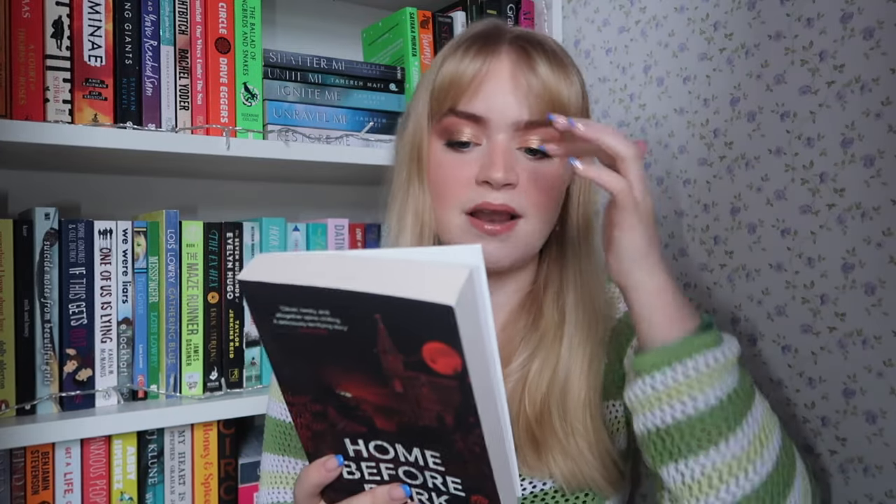I also picked up 'Home Before Dark' by Riley Sager. I've heard really good things about this one specifically. I've read 'How to Cross the Lake' and 'The Only One Left' and I really enjoyed both — both above four stars for me. I believe this is a haunted house type story and one of his best and most loved. I love a thriller and I'm really really excited for that one.